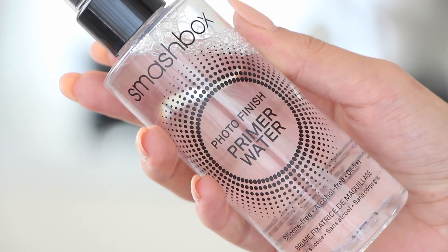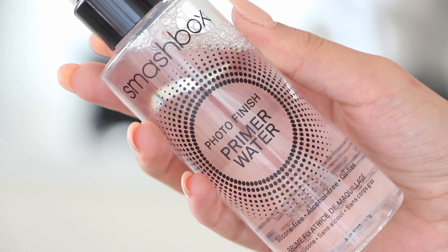The first thing I want to talk about is a primer. This one is from Smashbox — it's called the Photo Finish Primer Water, which is something completely different than what I normally use. I usually use a primer that's not in water form, so when I was in Sephora I clearly saw it and I was like, I have to have this. It says it's silicone free, alcohol free, and oil free.